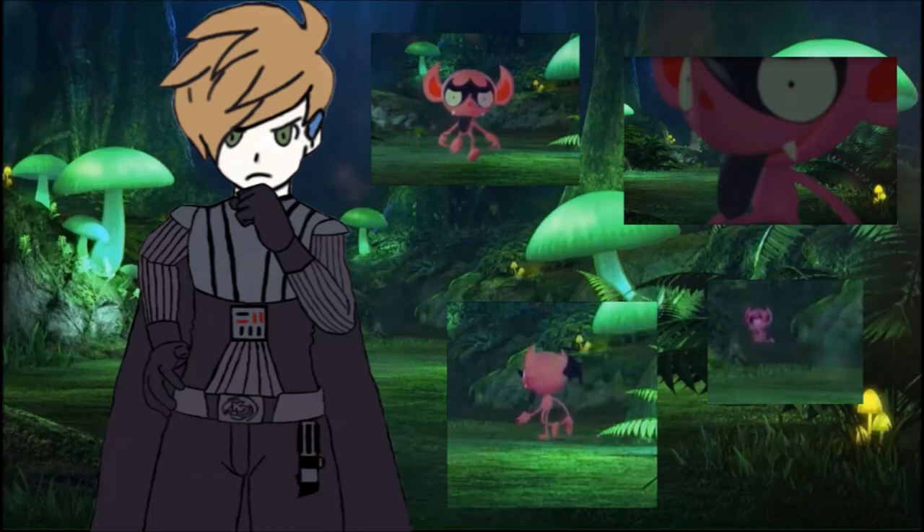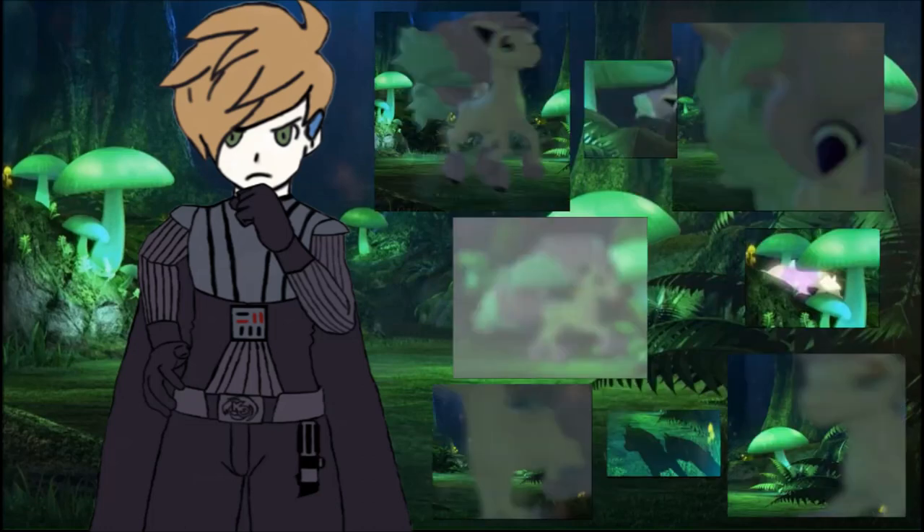But Impidimp isn't the only Pokemon that we saw run around Glimwood Tangle. We also saw a brand new, more mysterious Pokemon. This Pokemon was featured heavily throughout, and it was mostly just teased. We saw it appear on the sides, we saw its mane light up. It appears to be a horse, looking very similar to Ponyta. We actually hear Ponyta's cries as well.